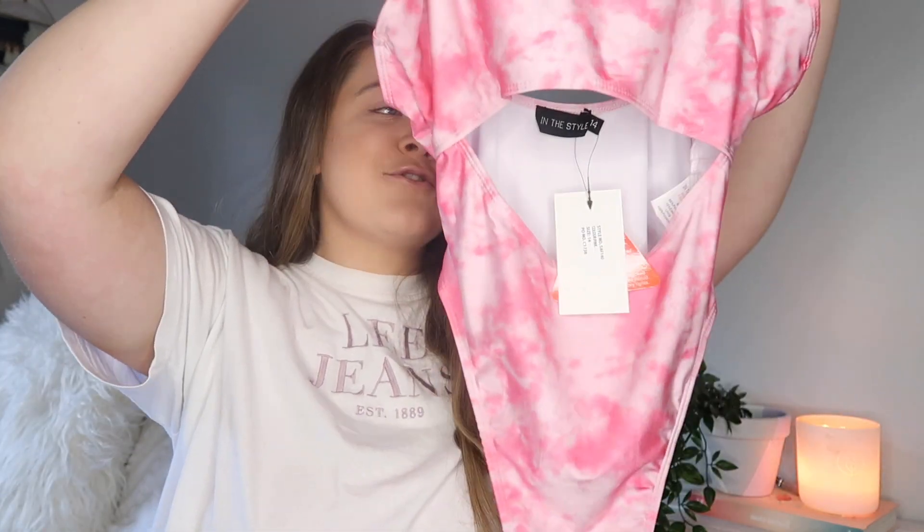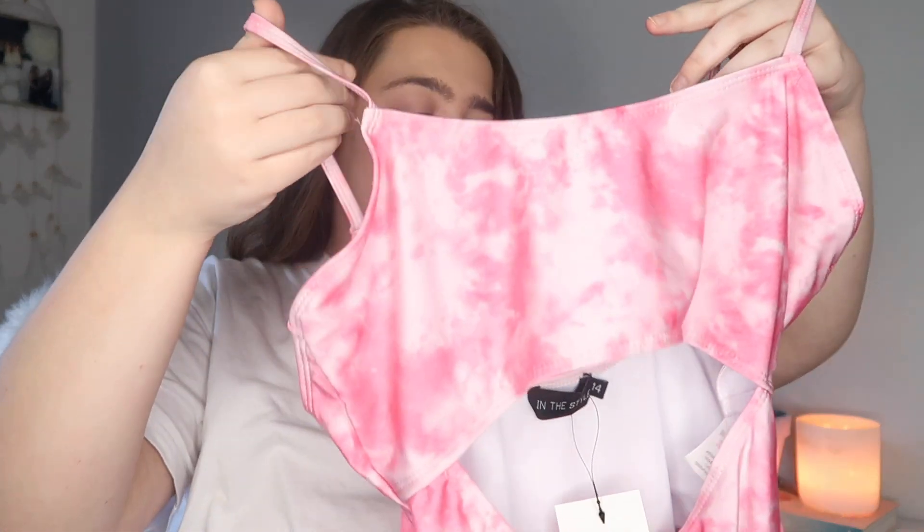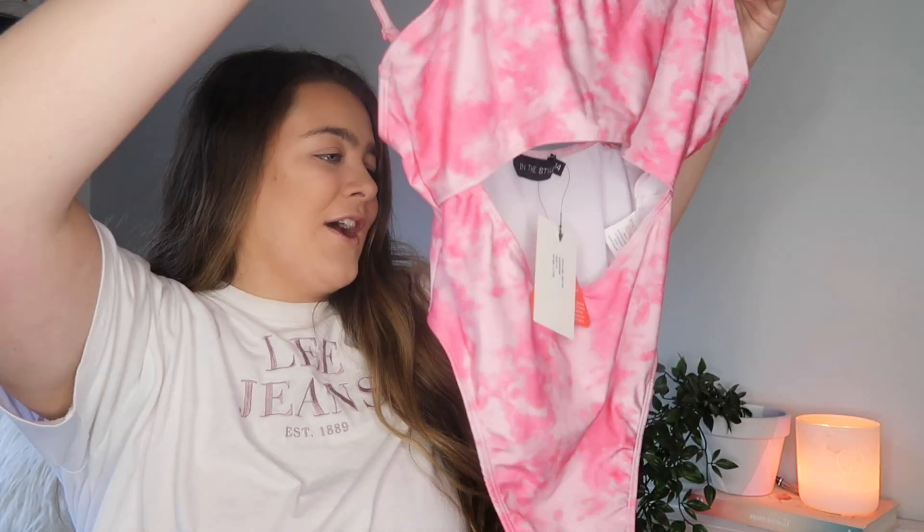The next one is in the same pink tie-dye print but this time it's a one-piece — a cut-out bodysuit. I think it's so gorgeous. It looks like it has enough material up top to cover your chest, but if you wanted a little underboob you could get away with it. It has this interesting hole in the middle — I've never had bathers like it. The material is insane and so gorgeous. I have a feeling I might like this more than the bikini, which is saying something because I usually prefer bikinis.